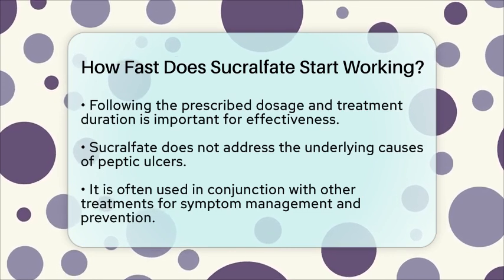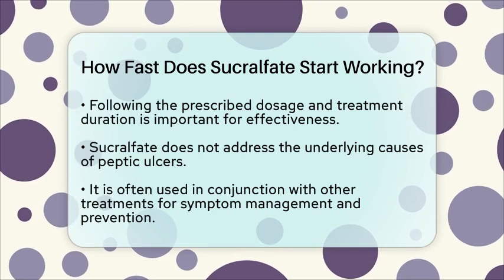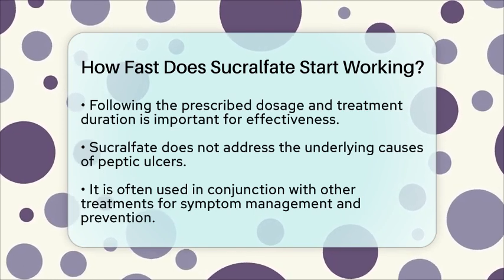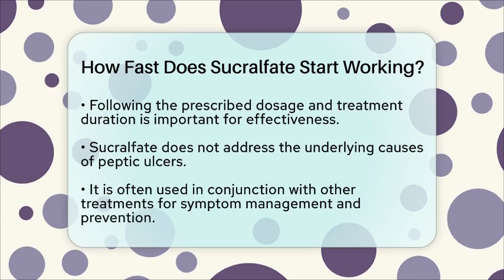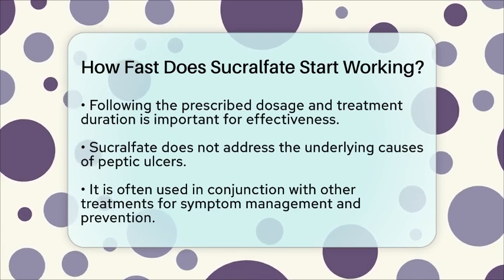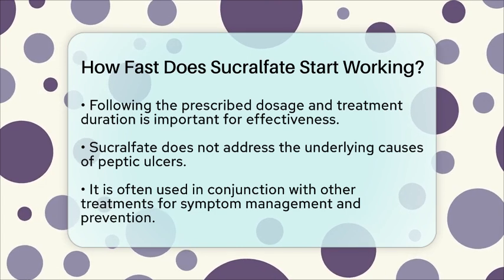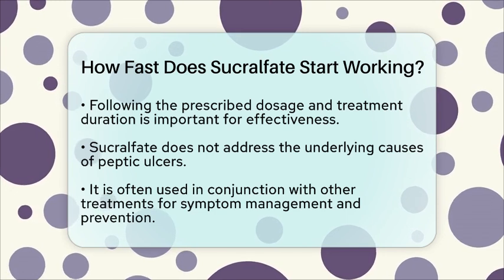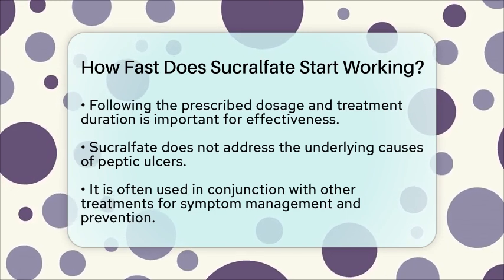In summary, sucralfate starts working quickly by forming a protective barrier over the ulcer. However, remember that the healing process itself can take several weeks. If you are dealing with peptic ulcers, understanding how sucralfate works and its timeline can help you manage your condition more effectively.